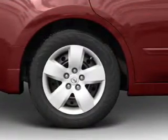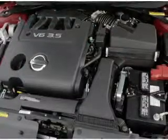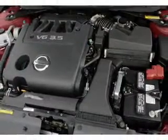Power door locks. Power windows. Cruise control. Power mirrors. An alarm system. Power steering. Air conditioning.